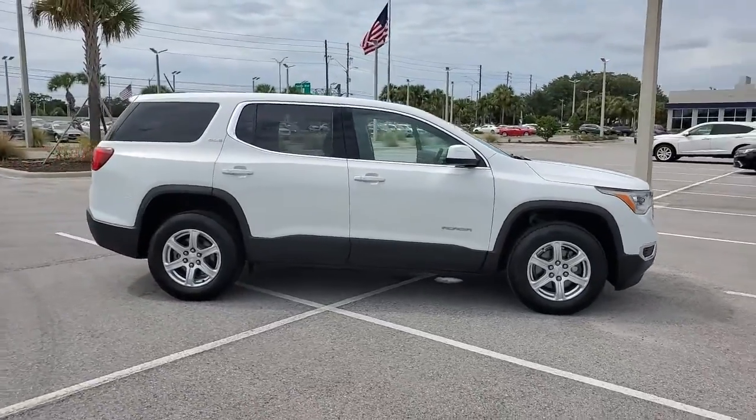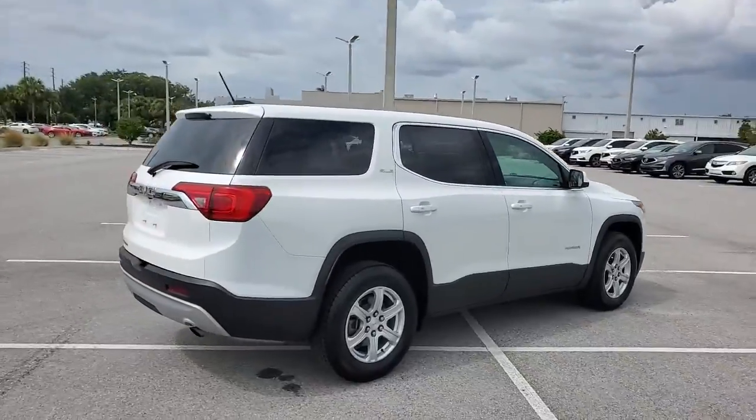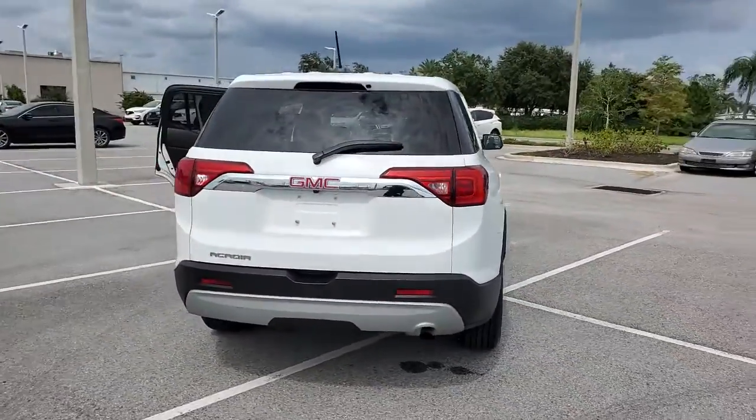Here is a wonderful 2019 GMC Acadia. With less than 35,000 miles on the odometer, this vehicle provides excellent value.